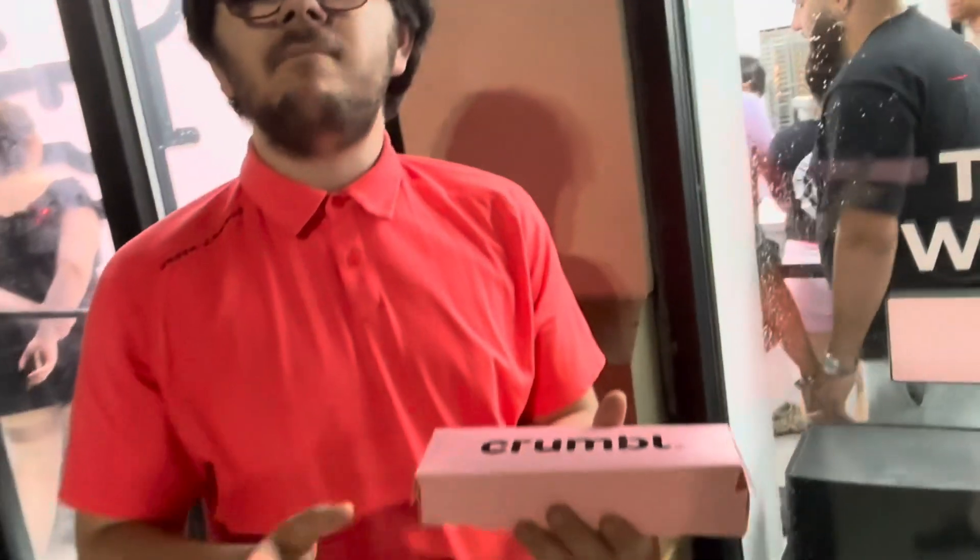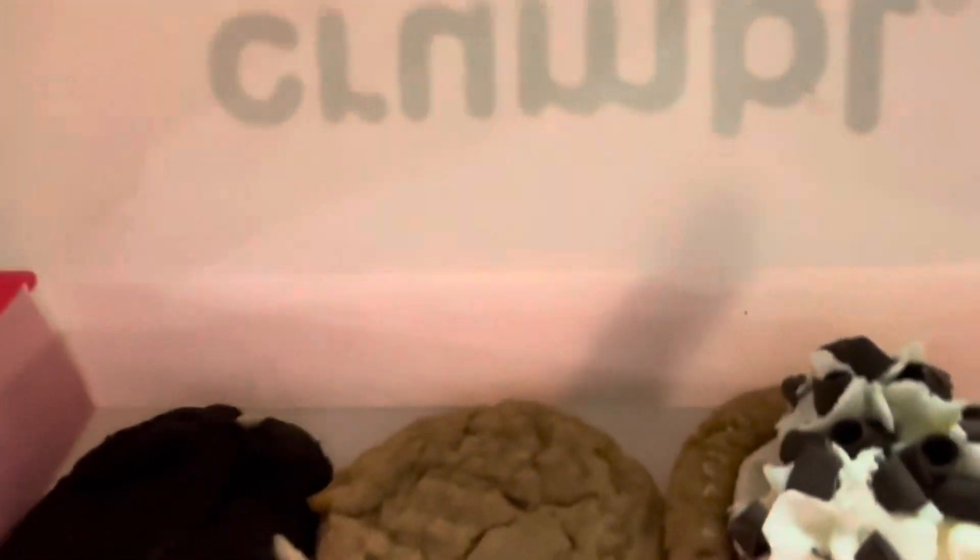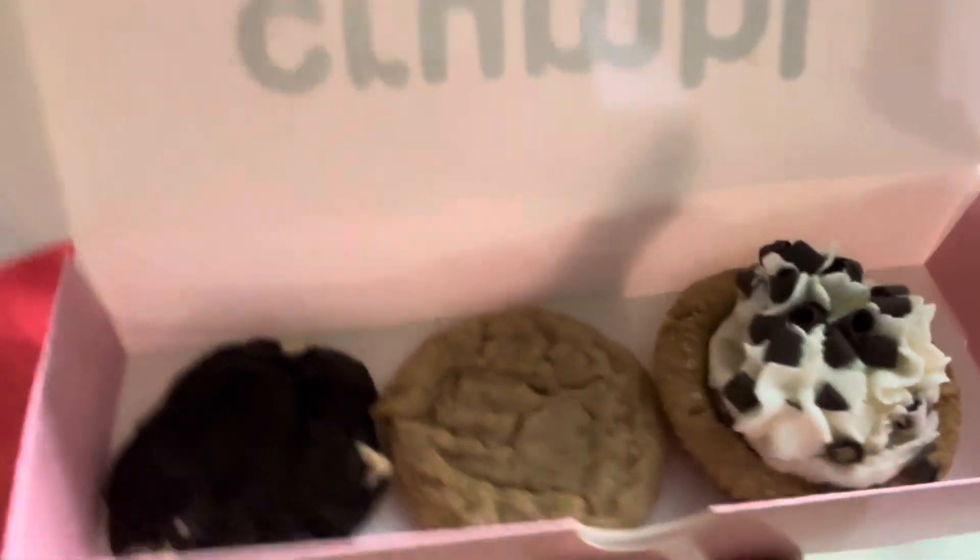First time getting minis and it's Banoffee pie, classic peanut butter, and triple chocolate cookie. Let's try the triple chocolate cookie.